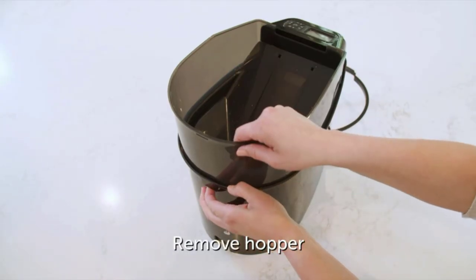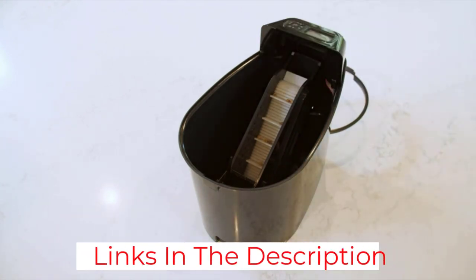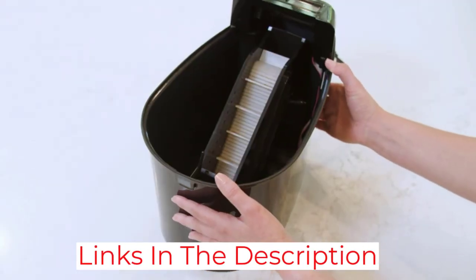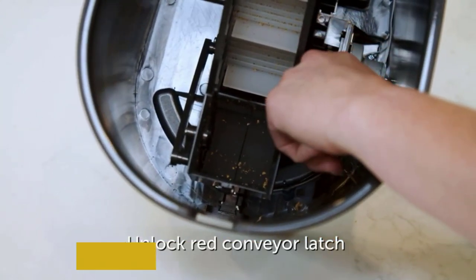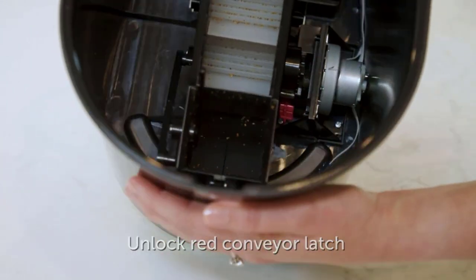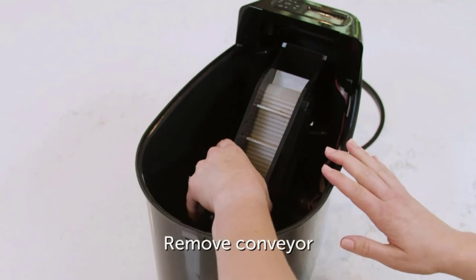A locked lid keeps pets from getting in. The downsides are that it's not easy to set up, and even after trying different portion choices, it often gave us less food than we asked for. Overall, it is one of the best automatic pet feeders that you can buy.